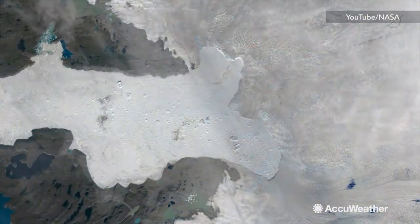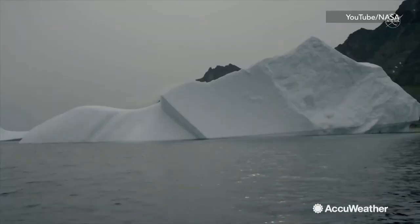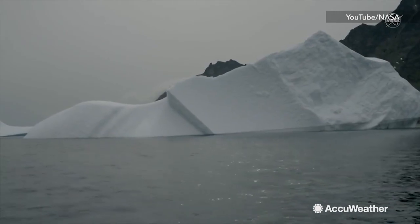This climate pattern just settled recently, which cooled the entire Atlantic Ocean as a whole. But when the climate pattern flips again, the glacier could start accelerating and thinning once more.